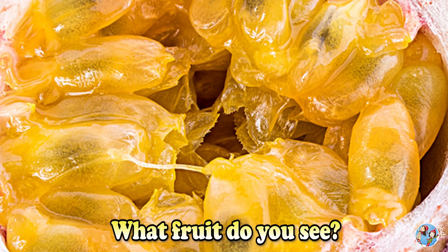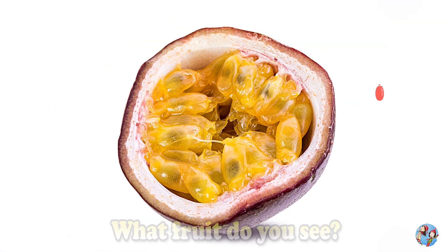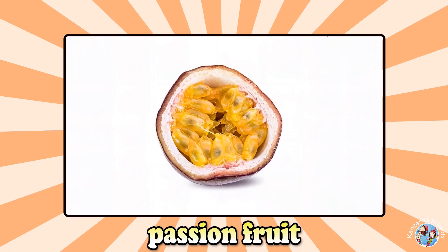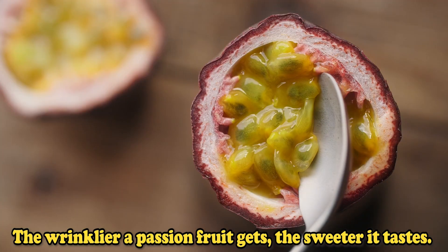What fruit do you see? Passion fruit. The wrinklier a passion fruit gets, the sweeter it tastes.